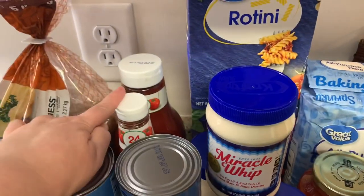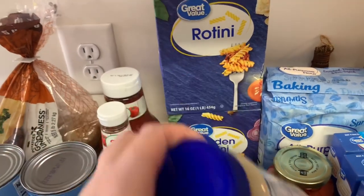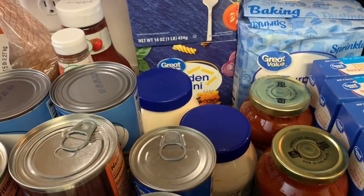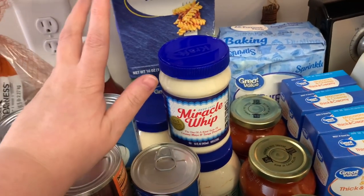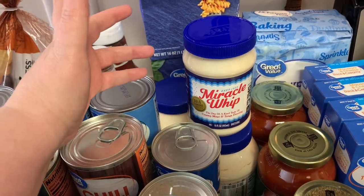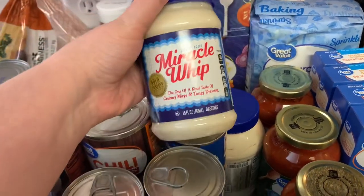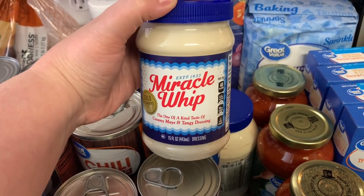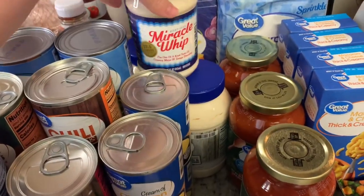I got two bottles of ketchup — one for now and one for the pantry. I got a box of rotini and a box of garden rotini. I got two jars of mayonnaise. I don't really know that we have a preference, but my dad definitely prefers Miracle Whip, so I'm making potato salad this weekend with Miracle Whip because that's what he prefers.